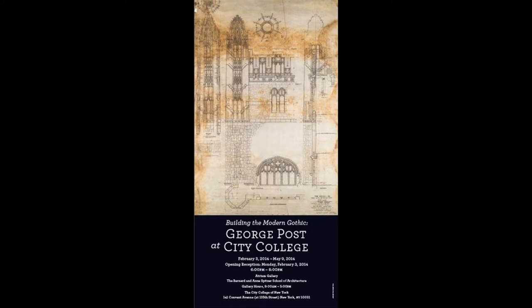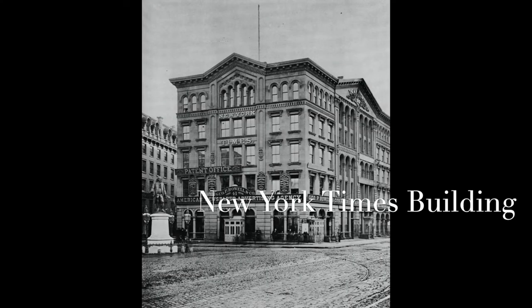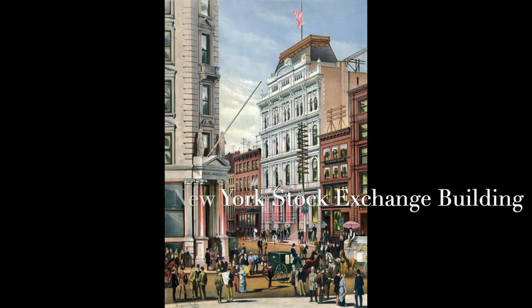These buildings were designed by George Post, who designed the New York Post building, the New York Times building, as well as the New York Stock Exchange. So that's a brief history of our school.